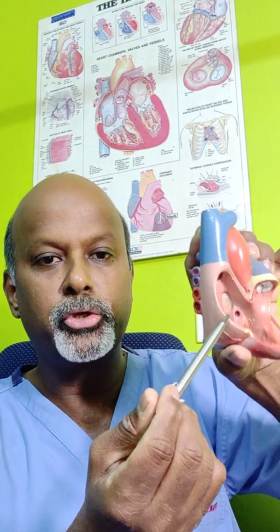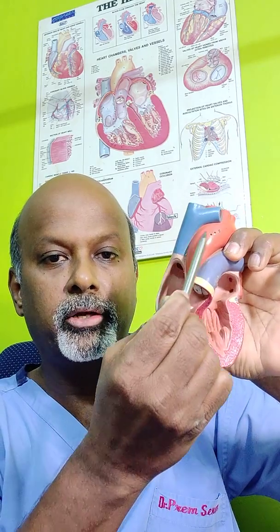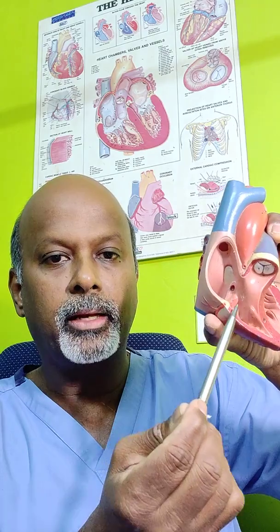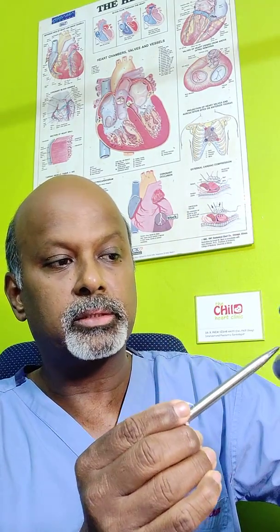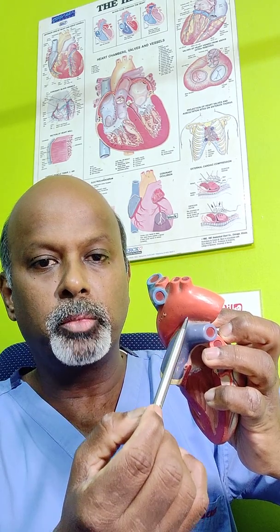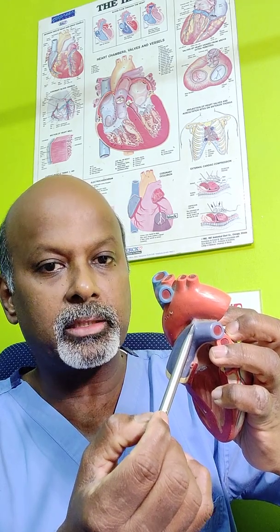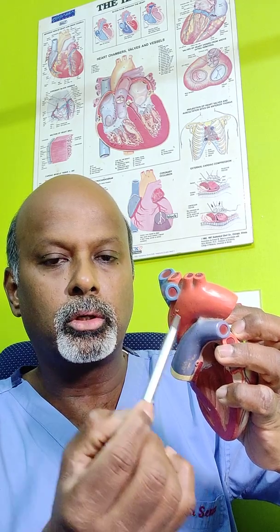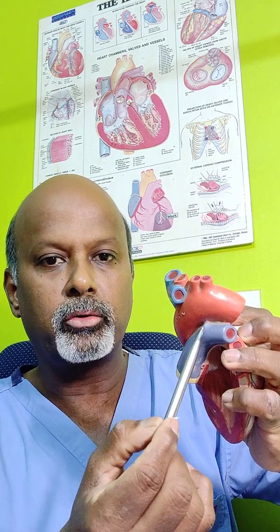There are two tubes that drain blood out of the heart. From the left pumping chamber is the aorta, the red tube, which takes pure blood to the body. And from the right pumping chamber is the blue tube, the pulmonary artery, which pumps impure blood to the lungs. Patent ductus arteriosus is a communication between the red tube and the blue tube. This communication is essential for survival of the baby when inside the mother — that is how the good oxygenated blood from the mother gets into the baby's body for providing nutrition and oxygen.